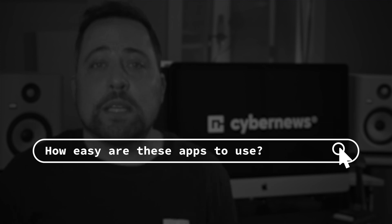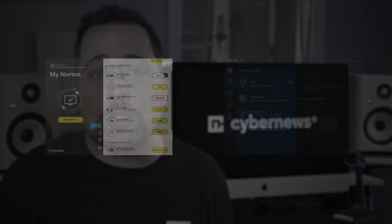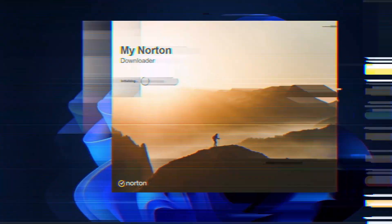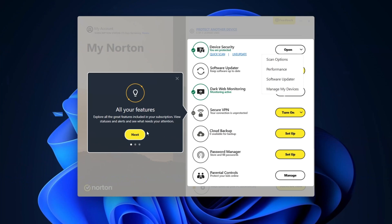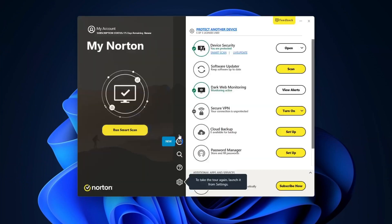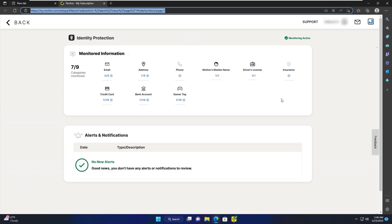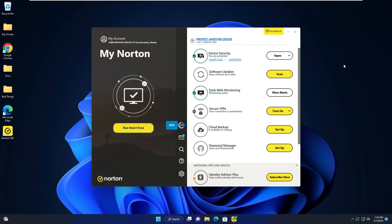The next question in our Norton versus TotalAV review is how easy are these apps to use? I've been testing them for quite a while and found that both Norton and TotalAV have very similar desktop layouts, as you can see on my screen. Norton is easy to install, and after logging in they even offered a guided tour of the whole layout — handy even for beginners. My only critique is that Norton opens a new tab to activate each feature. For example, dark web monitoring and parental control each need a separate tab to be enabled, which makes the dashboard feel a little cluttered.